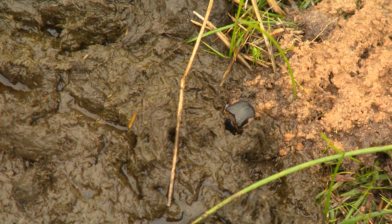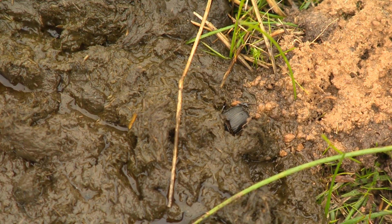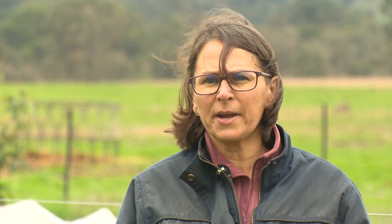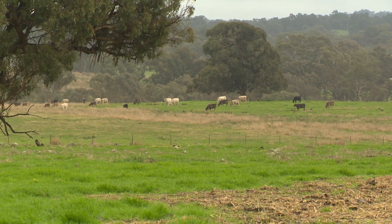We have a clay pan just under the surface — the beetles go down past that, which is then allowing the roots on our pastures to go down into there. It means we're getting moisture down further into the ground. We are pasture producers primarily, so soil health, nutrients, and water penetration are all part of having a productive cattle business.